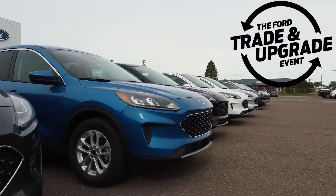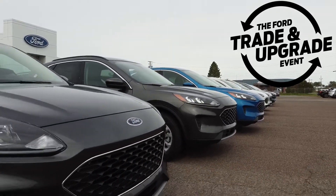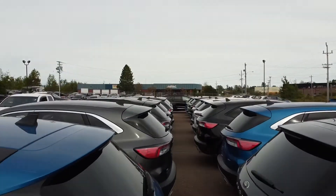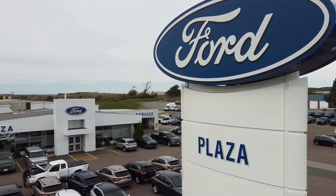Ford's Trade and Upgrade event is on for the month of October. Trade and Upgrade — what does that mean? That means you can get into a beautiful new Ford at a low interest rate and get out of your old vehicle to see what some of the new technology is. I'm going to throw it over to Sheldon Hill, who's going to go through some of the new technology on the 2020 Ford Escape.